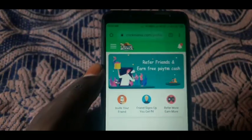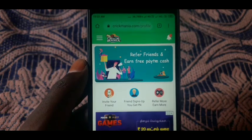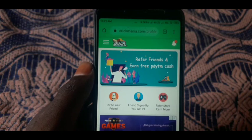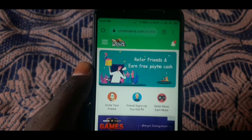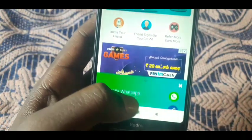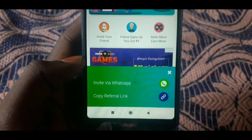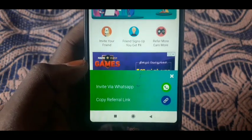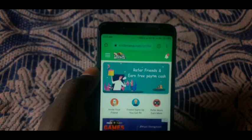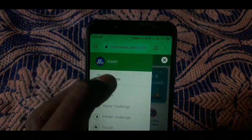If you have the same thing, the first time you invite someone you can sign up for the refund. You can get 4 rupees. To invite friends, tap the destination, copy the link and share directly to WhatsApp. We can copy the website link and upload for the redeem.